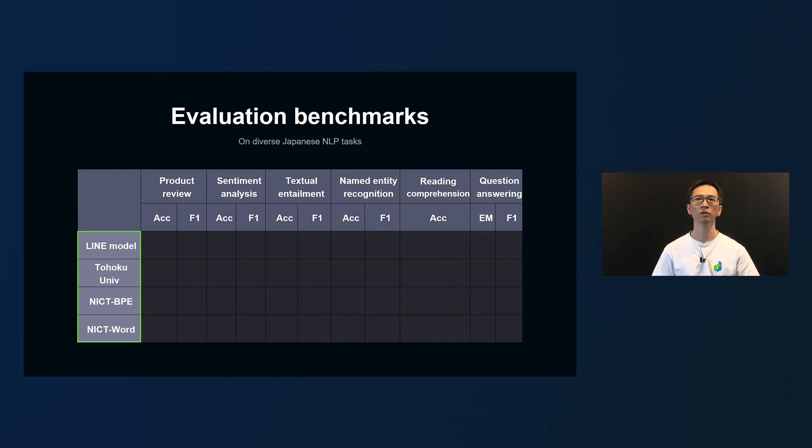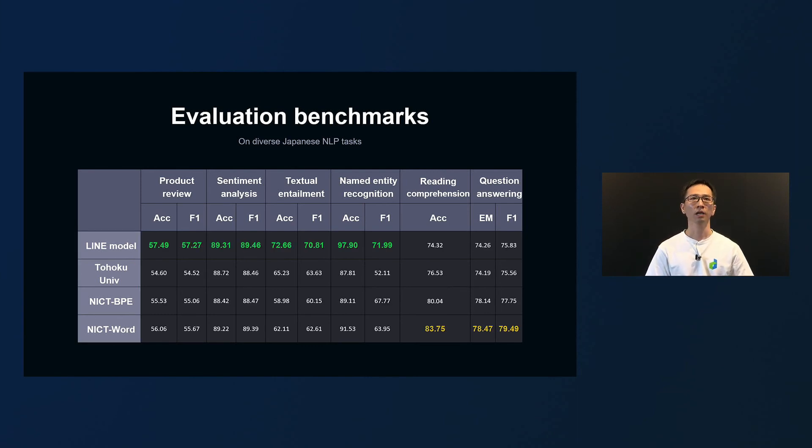We also did a comparison against external public models. Although the model size scaled up to 1 billion parameters, here we used a model with the same size of 100 million parameters as other companies' models for fair comparison. Our model got the highest score in four out of six tasks. In particular, textual entailment and named entity recognition gained significantly higher scores compared to other models. On the other hand, the scores for the last two tasks — reading comprehension and question answering — were not as good. We found this was because there was only a small portion of pre-trained data useful for these tasks, and we are currently working on improvement.